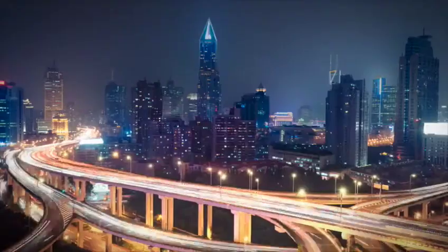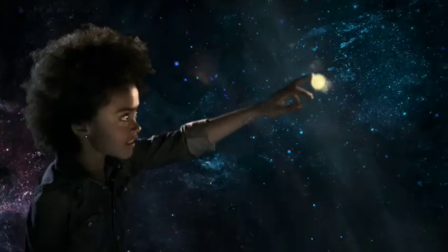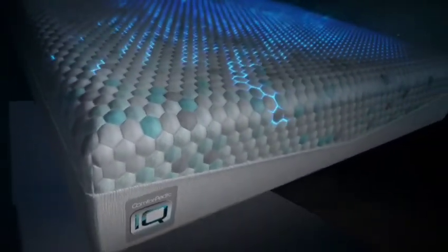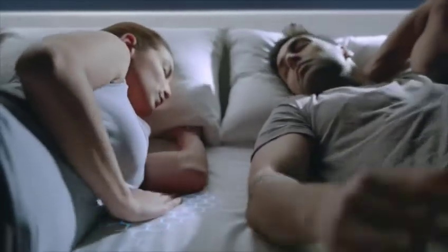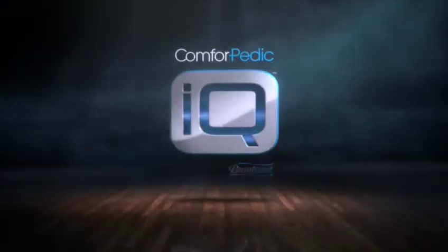Technology is changing everything. The way we move, the way we communicate, the way we navigate, and now even the way we sleep. Introducing the mattress that takes sleep to the next level. It knows, it reacts, it responds to your every move. Comforpedic IQ, the future of sleep is here.